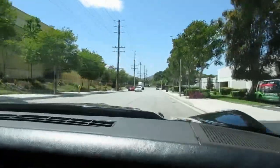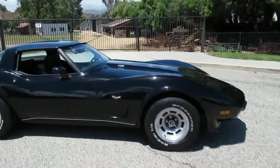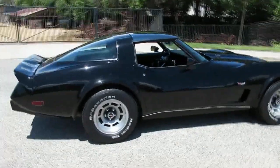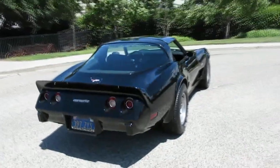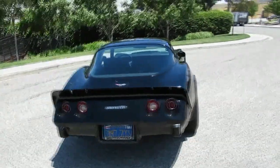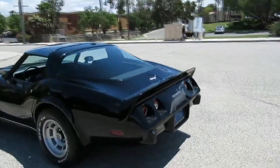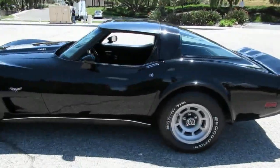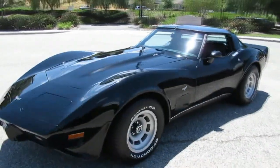Let's check out the '79 Corvette here. That's a nice low-mileage one — the guy hardly ever drove it. It's the L82 model; I think they made about 14,000 or so of those, and this one's got the four-speed in it too, which is even more rare — about 4,000 made. It's a nice black car with black interior, aluminum wheels, gymkhana suspension, and glass T-tops with locks on them. Pretty good looking car.